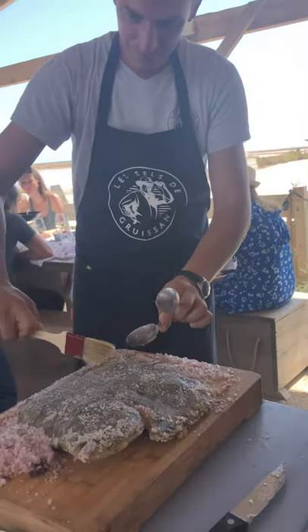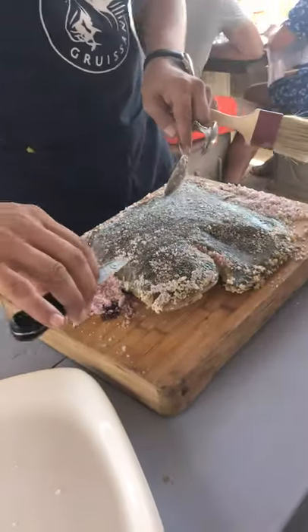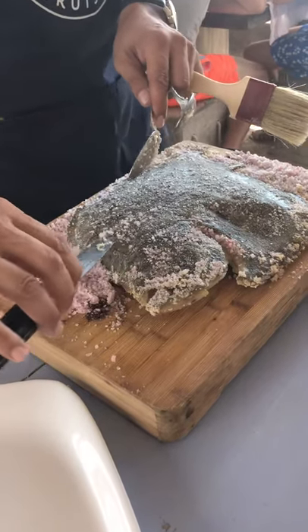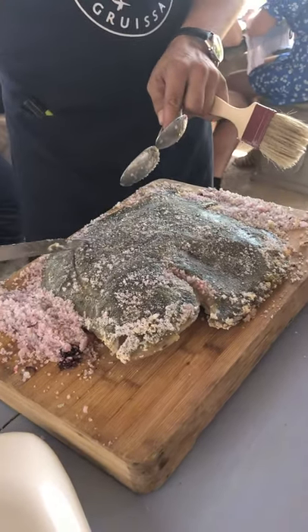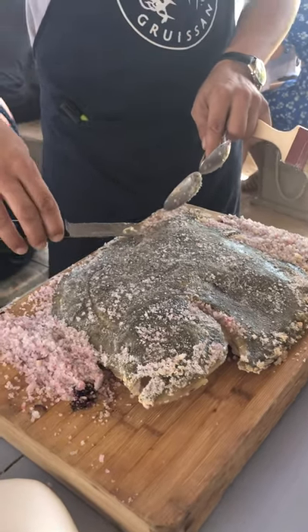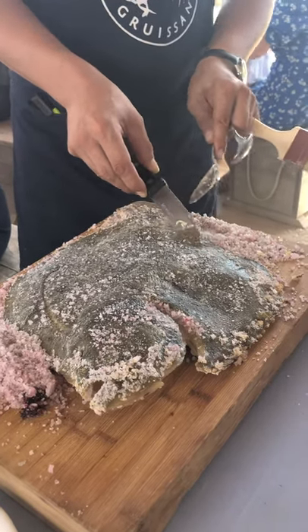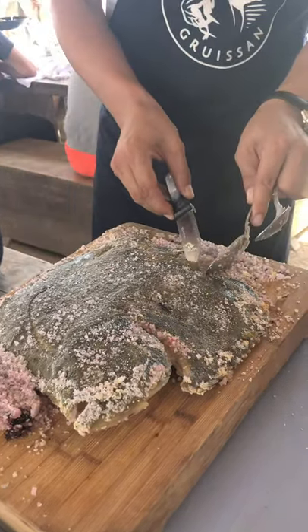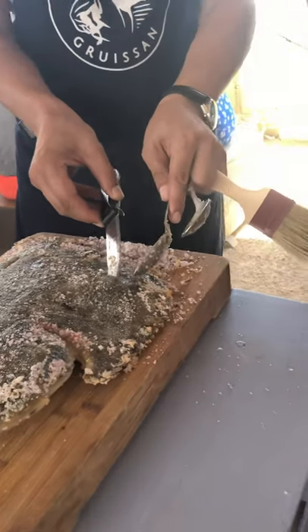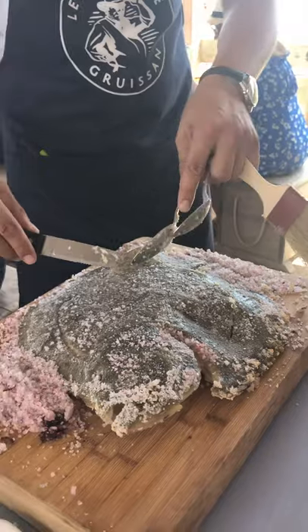We're looking forward to seeing how this salt-crusted turbot comes out. He's cutting its skin right now, and then he's going to gently remove the skin. He keeps that brush there to keep too much salt from getting into the fish.